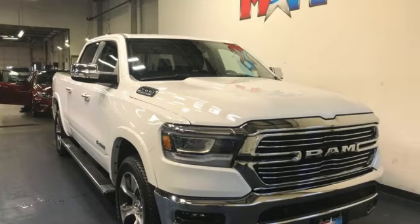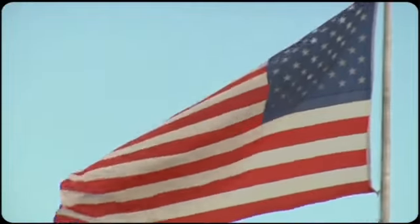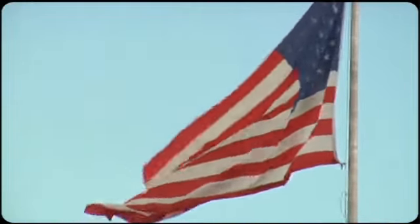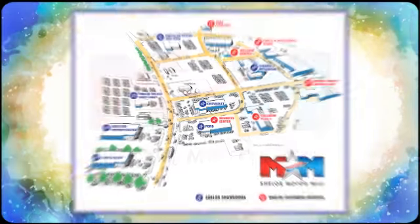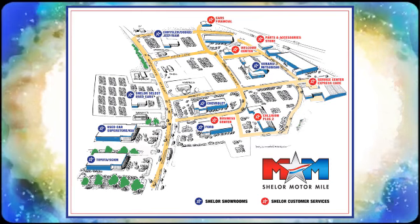Ram gets the job done. Experience it for yourself today. Come visit us on the Motor Mile, where you're always a name and never a number. Call, click, or stop in. We're conveniently located at 200 Motor Lane in Christiansburg, Virginia.